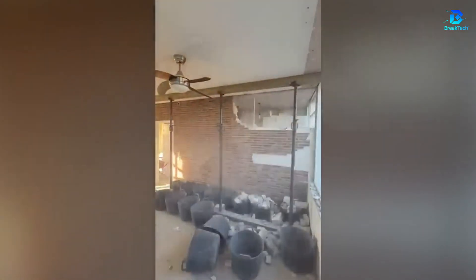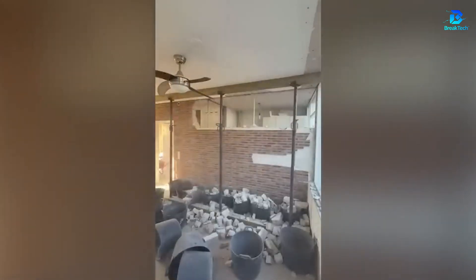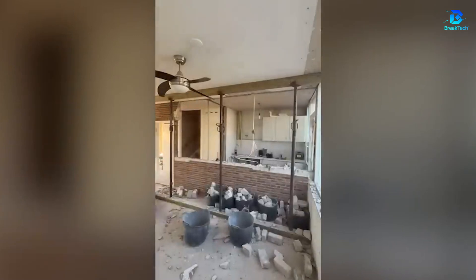Everyone loves demolishing, but nobody likes cleaning up afterward. However, this worker proceeds in stages, making the task more pleasant and easier.